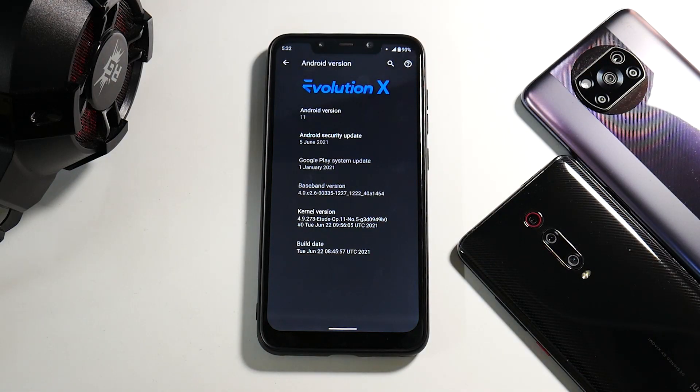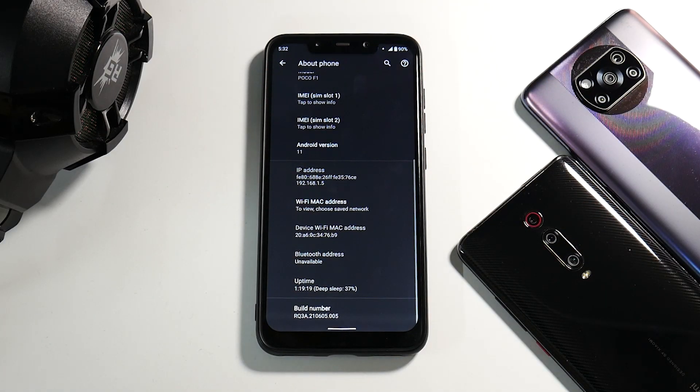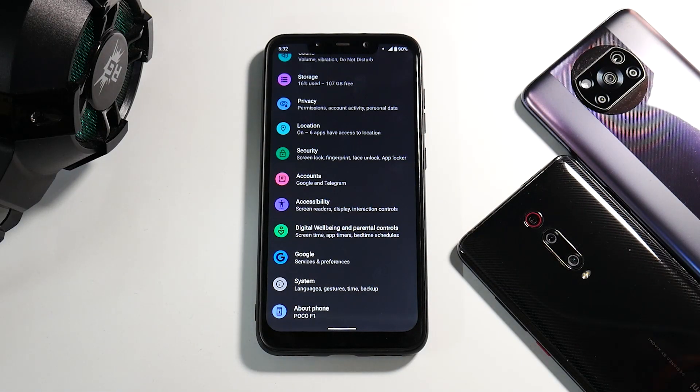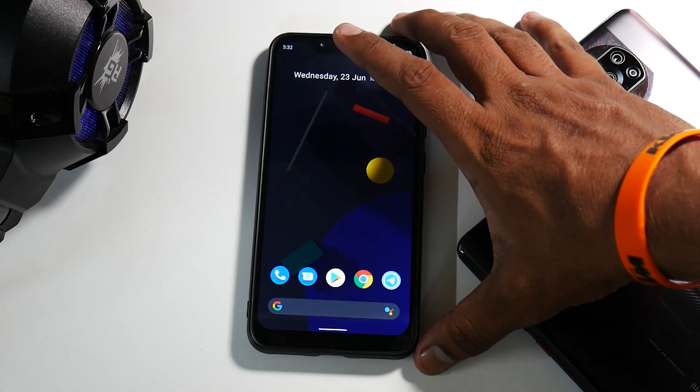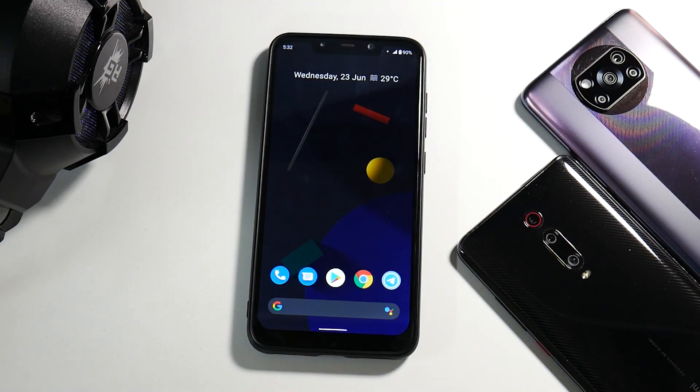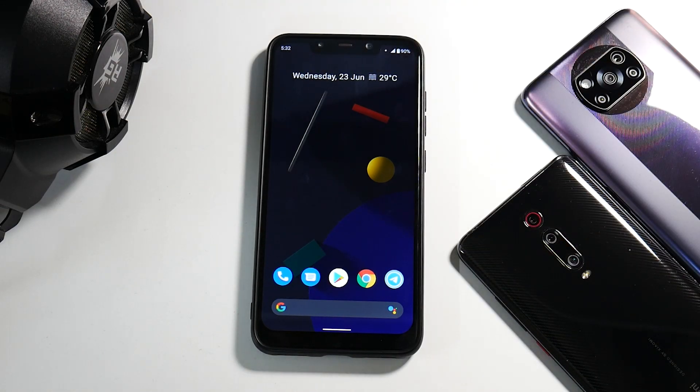What I'm trying to say is that not only the customization options and features, but everything — YouTube playback, screen recording, the smoothness — the promise of using this ROM as a daily driver is there. You would not really have a problem if you flash this on your Poco F1.